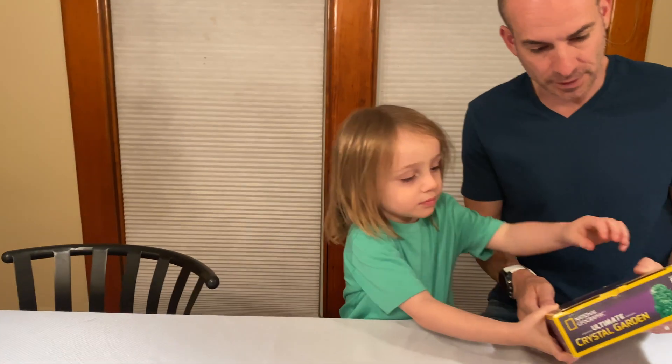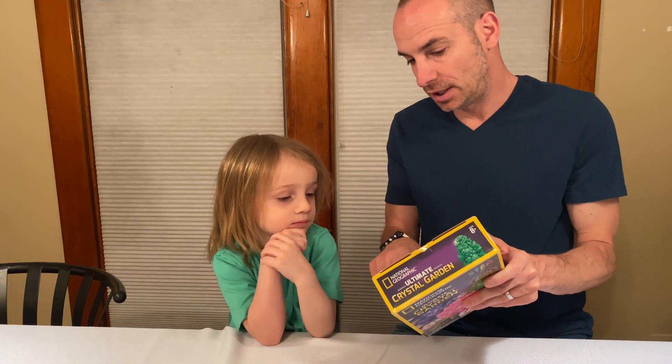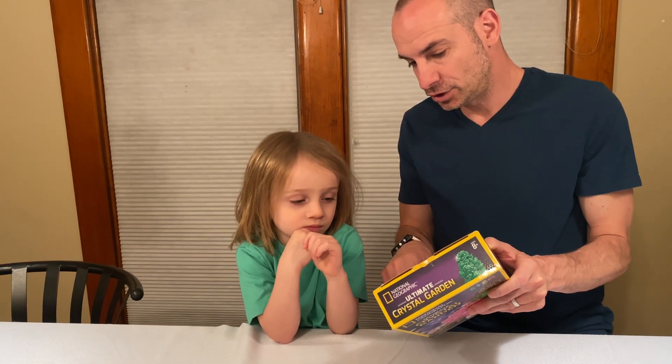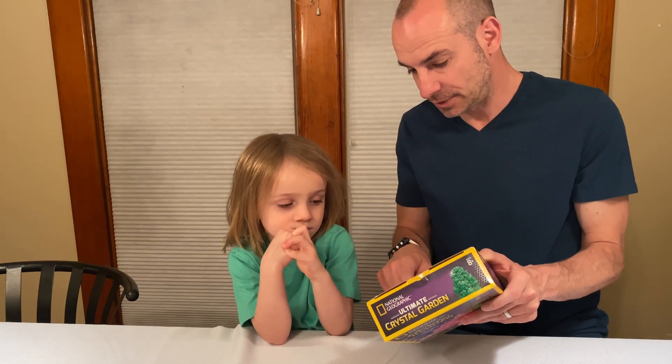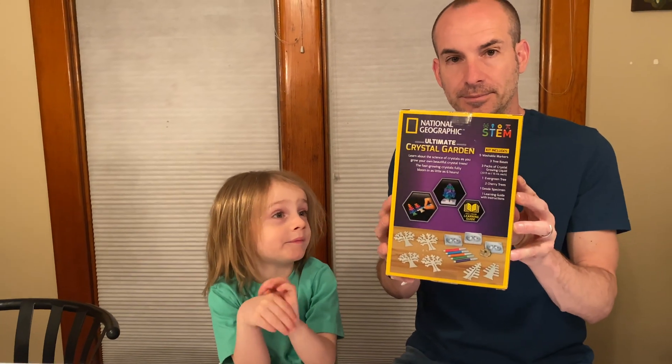Let's see what the back says real quick. You get markers, tree bases, crystal growing liquid, an evergreen tree, two cherry trees, a geode specimen, and a learning guide with instructions. All right, let's do it.